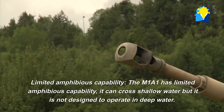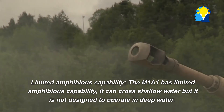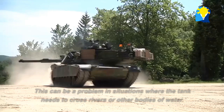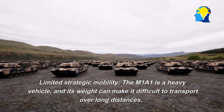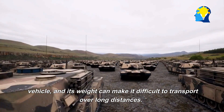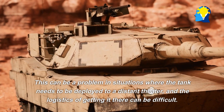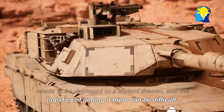Limited amphibious capability: The M1A1 has limited amphibious capability. It can cross shallow water, but it is not designed to operate in deep water, which can be a problem in situations where the tank needs to cross rivers or other bodies of water. Limited strategic mobility: The M1A1 is a heavy vehicle, and its weight can make it difficult to transport over long distances, creating logistical challenges when deploying to a distant theater.